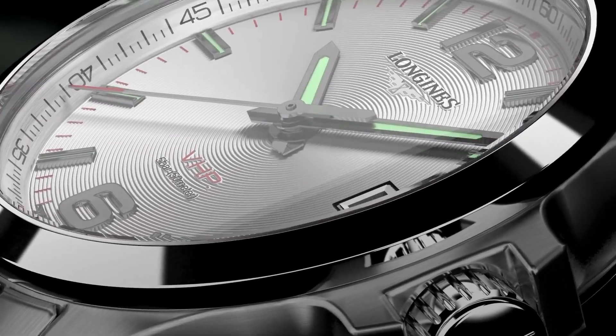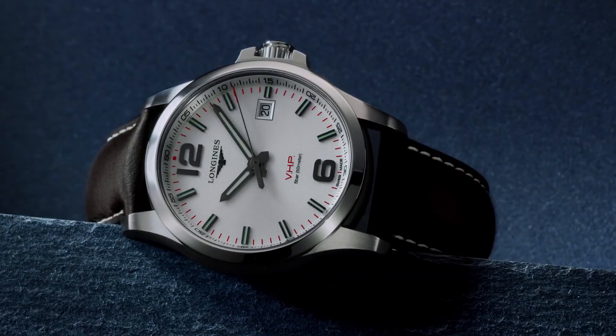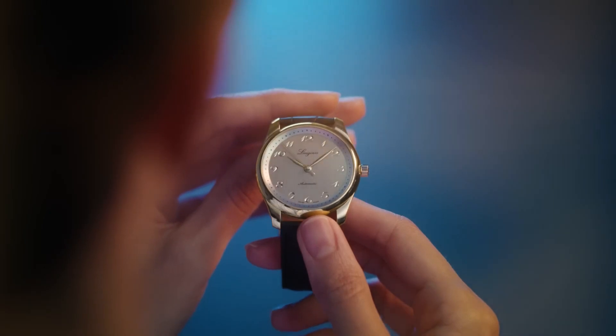Today I will show you the new Longines watches based on price and specifications. All the watches' buying links are given in the video description. Please like, comment, and subscribe to my channel for more videos.